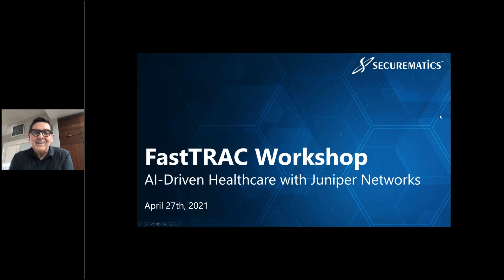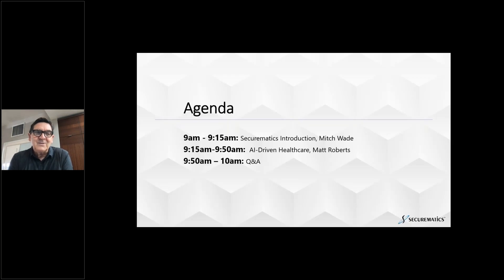Welcome, everyone. Good morning in the West and good afternoon in the East. Welcome to the AI-Driven Healthcare Securematics and Juniper Fast Track Workshop. We're really excited about today's session. We've got Matt Roberts on from Juniper, who is the go-to expert for the healthcare vertical.